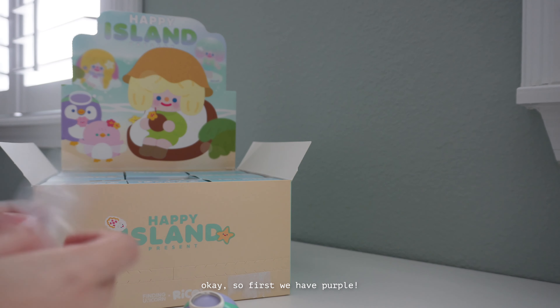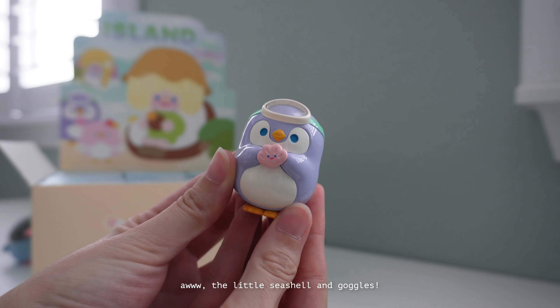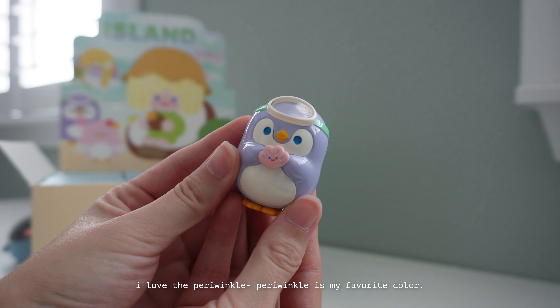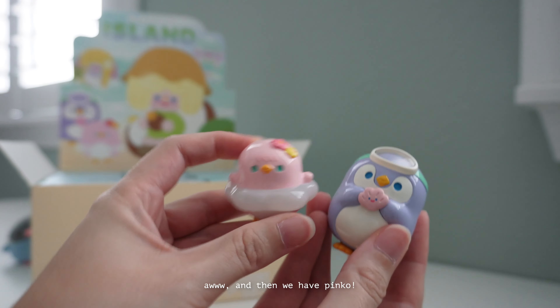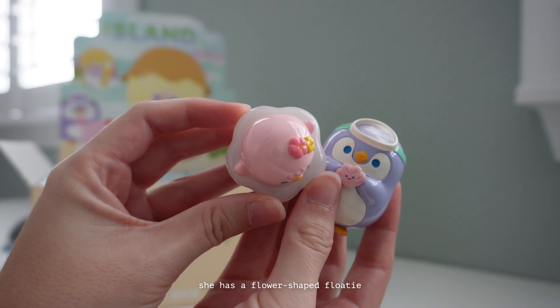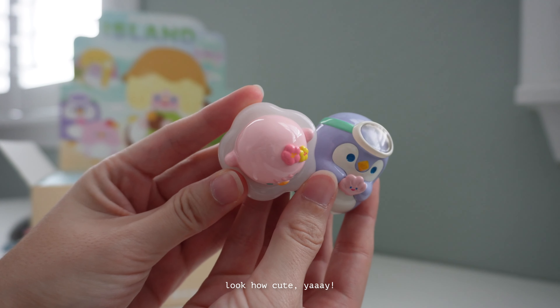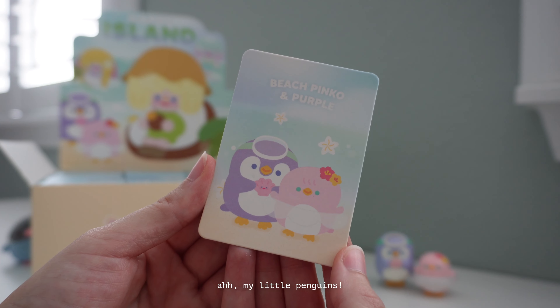First we have Purple with a little seashell and goggles. I absolutely love the mint green band — periwinkle is my favorite color. And then we have Pinko, who has a flower-shaped floaty and flowers in her hair. Look how cute! And then we have our first card: Pinko and Purple.